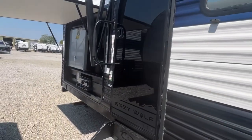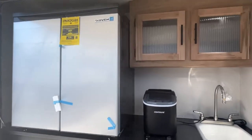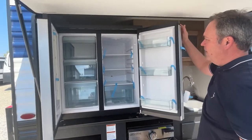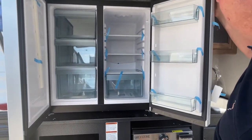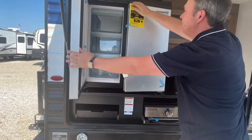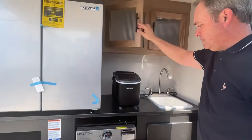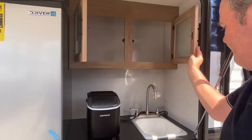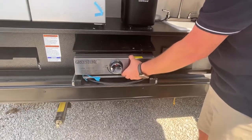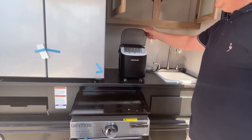This has a really nice outside kitchen — probably one of the nicest outside kitchens we have seen. You've got your little side-by-side refrigerator, storage, your outside sink which is plumbed through, a Greystone griddle, and an ice maker already out here.